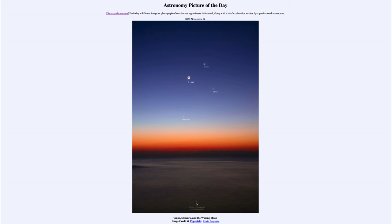Mercury is the hardest to observe because it is the closest to the Sun, so it never gets very far away from the Sun in the sky. Venus, being a little further away and brighter, is a little easier to see and is very prominent in the morning sky right now.